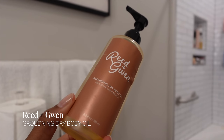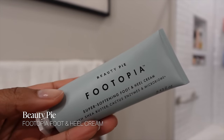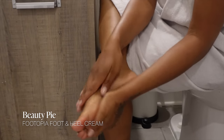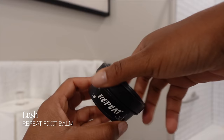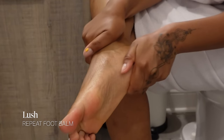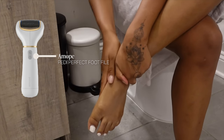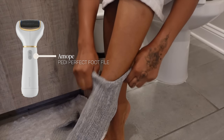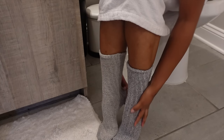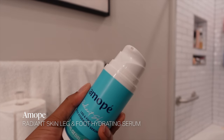I take good care of my feet all year, not just in summer. I love the Beauty Pie Foottopia foot and heel cream — so moisturizing and softening with a minty tingling sensation. I layer it with the Repeat foot balm from Lush, which has a citrusy scent and is really softening. Yes, two foot products — especially in winter when my feet get really dry. I also use the Amope electronic foot file to smooth calloused heels when needed. Then I throw on socks to let the product sink in. An alternative I love is the Amope leg and foot serum, available on Amazon.